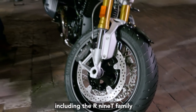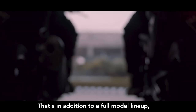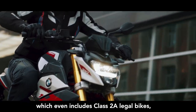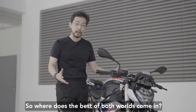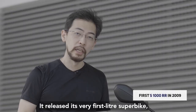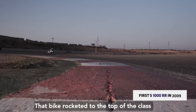BMW's most famous model and still the best seller is the all-conquering GS adventure bike. It also has the heritage range including the R nineT family and the R18, in addition to a full model lineup that even includes class 2A legal bikes like the G310GS. Then in 2009, BMW shocked the motorcycling world by releasing its very first litre superbike — the BMW S1000RR.